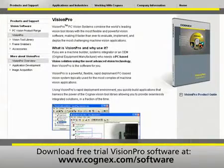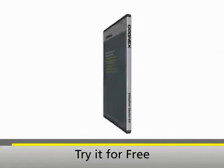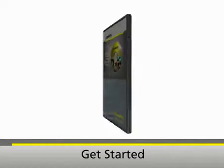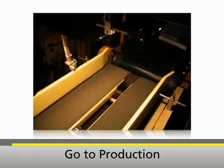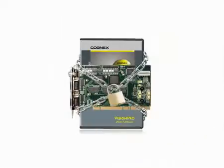See for yourself by downloading the free trial Vision Pro software at Cognex.com. Once you've seen what Vision Pro has to offer, get started enjoying its benefits with our low-cost Vision Pro Starter Kit. The kit includes all the software, documentation, and support to develop powerful vision applications. And when you're ready to deploy Vision Pro on the factory floor, we've got production licenses available at a range of price-performance levels to meet every application need.